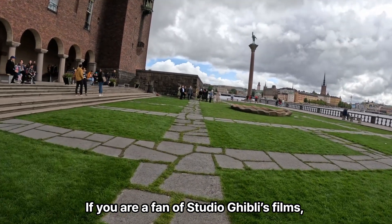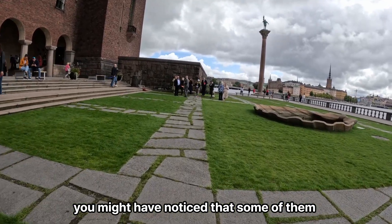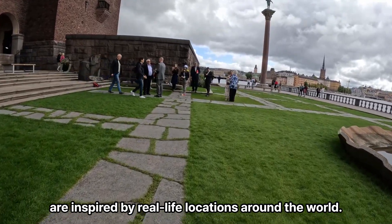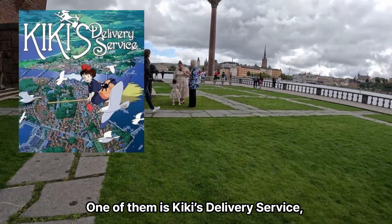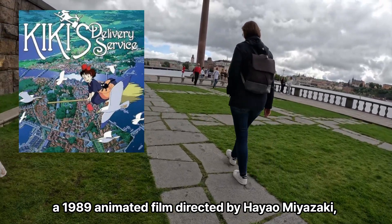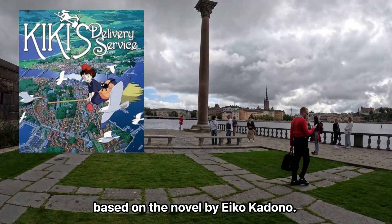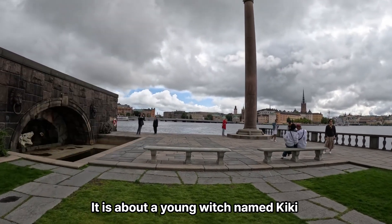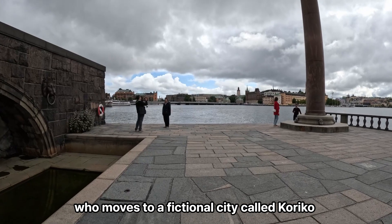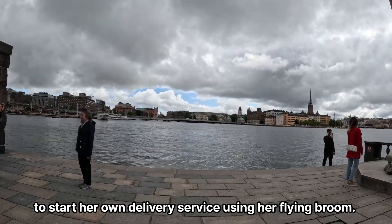If you are a fan of Studio Ghibli's films, you might have noticed that some of them are inspired by real-life locations around the world. One of them is Kiki's Delivery Service, a 1989 animated film directed by Hayao Miyazaki, based on the novel by Eiko Kodono. It is about a young witch named Kiki, who moves to a fictional city called Kouriko to start her own delivery service using her flying broom.